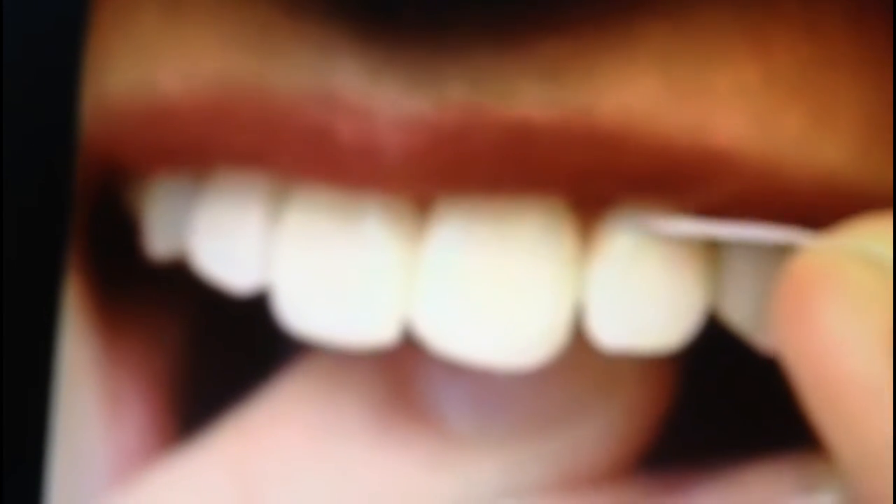When all the plaque is removed you will hear your floss make a squeaking sound. Then hold the floss near the next tooth and repeat the process. Do this for all your 32 teeth at least once a day to keep your teeth and gums healthy.